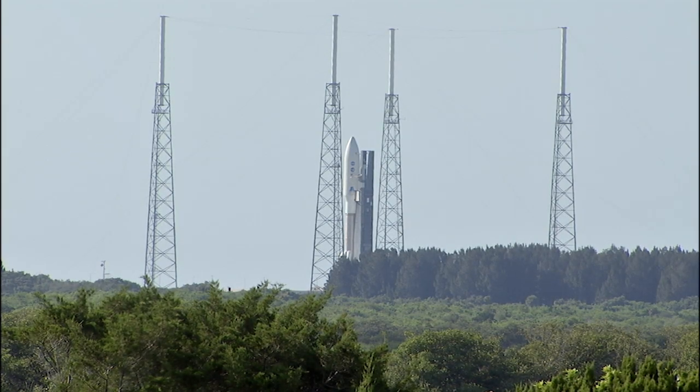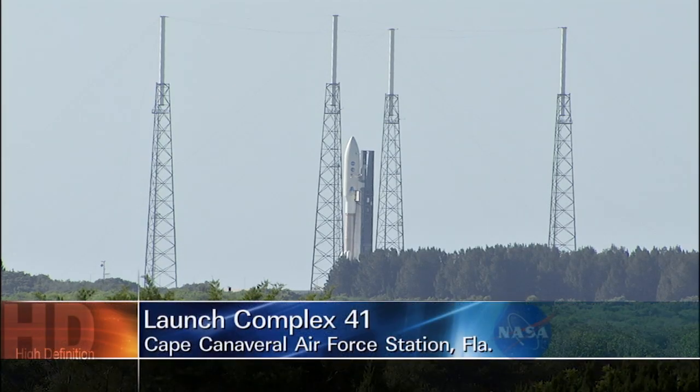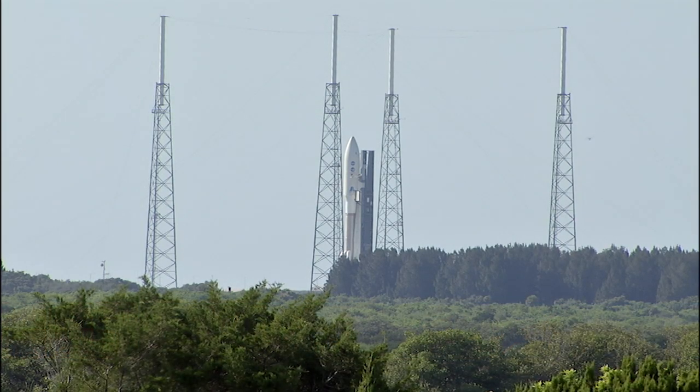This is Atlas Launch Control at T-minus 2 hours and holding. We're in a planned built-in hold at this time on the launch of the Juno spacecraft aboard an Atlas V rocket. We are now 2 hours, 32 minutes, 32 seconds away from the liftoff of the Atlas V.